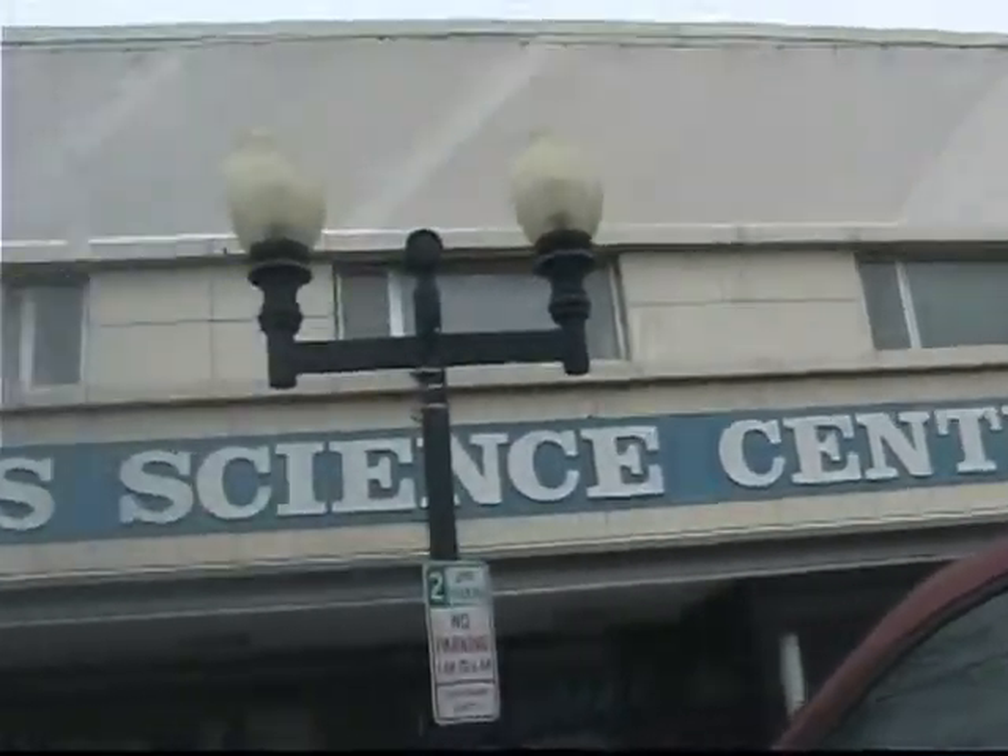The Science Center. Truth be told, I don't know what goes on behind these doors, but let's find out.